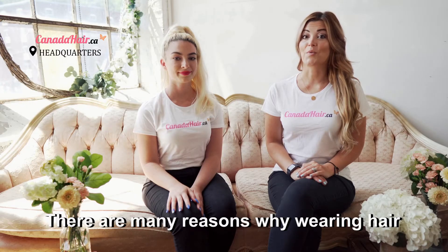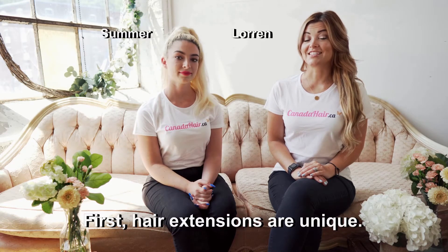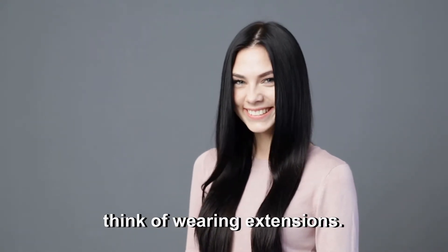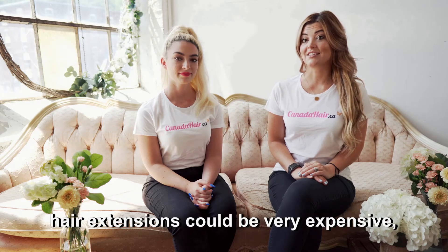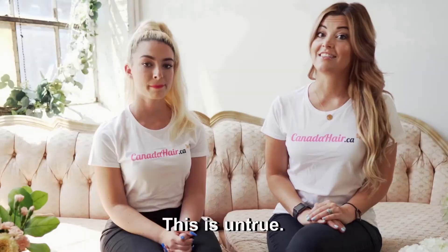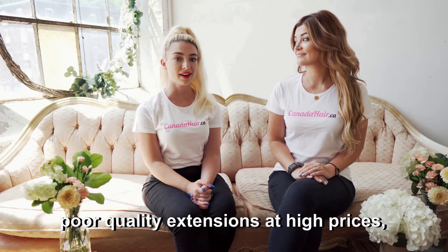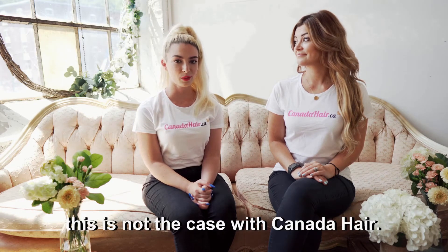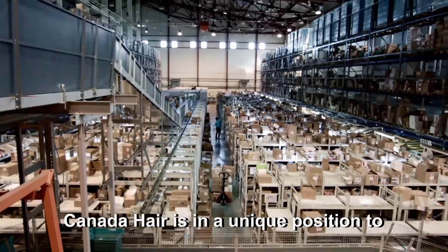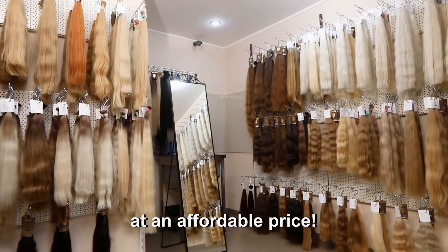There are many reasons why wearing hair extensions will be one of the best decisions you can make. First, hair extensions are unique — contrary to makeup, not many women think of wearing extensions. There are also misconceptions that hair extensions could be very expensive, look fake, or even damage your hair, but this is untrue. Although some hair stores may offer poor quality extensions at high prices, this is not the case with Canada Hair. As a national hair extension supplier, Canada Hair is in a unique position to offer you quality hair extensions that are safe for your hair at an affordable price.